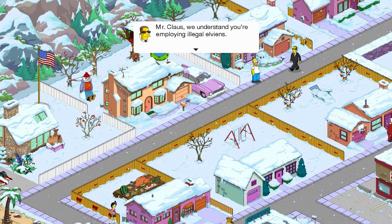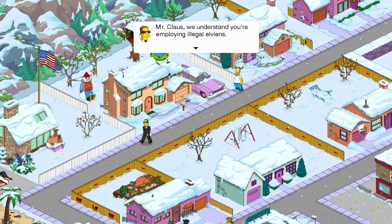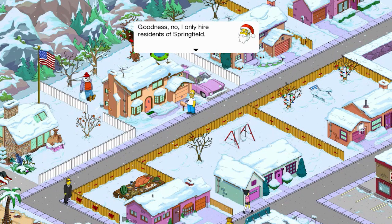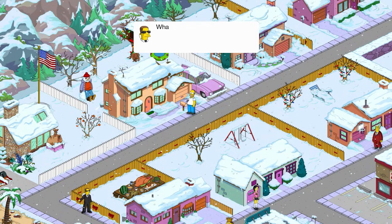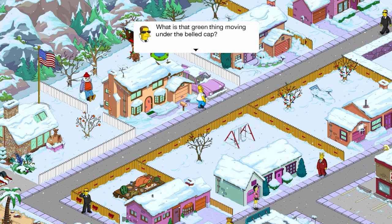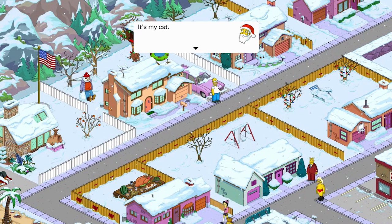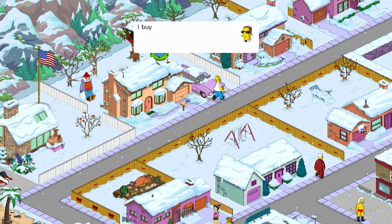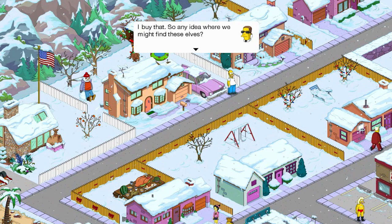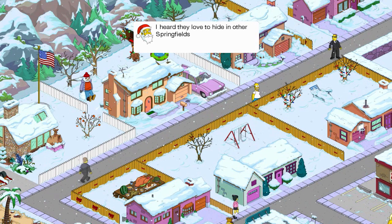Mr. Claus, we understand you're employing illegal elvians. Goodness, no — I only hire residents of Springfield. What is that green thing moving under the bellied cap? It is my cat. Meow. I buy that. Is there any idea where we might find these elves? I heard that they love to hide in other Springfields.